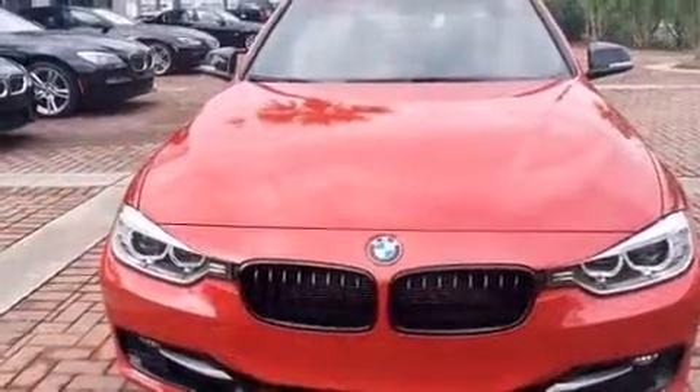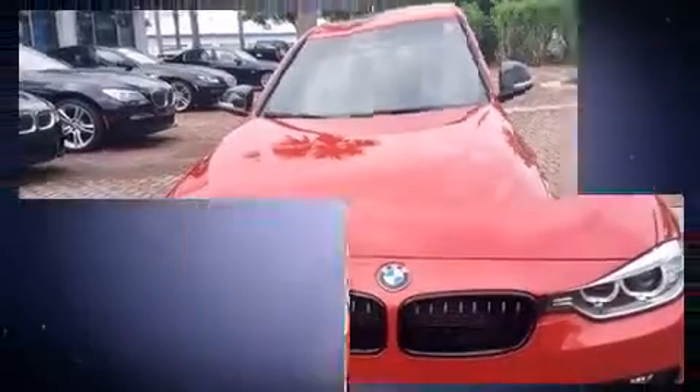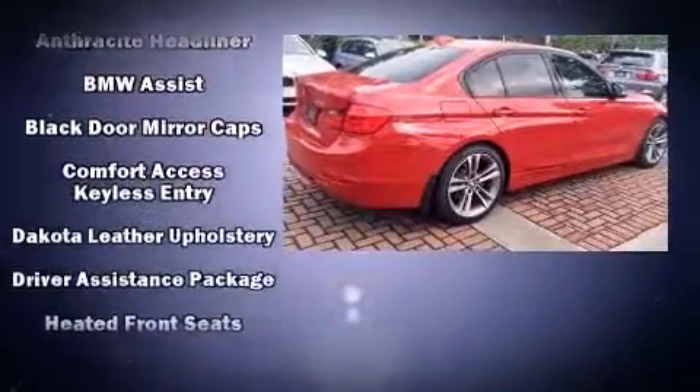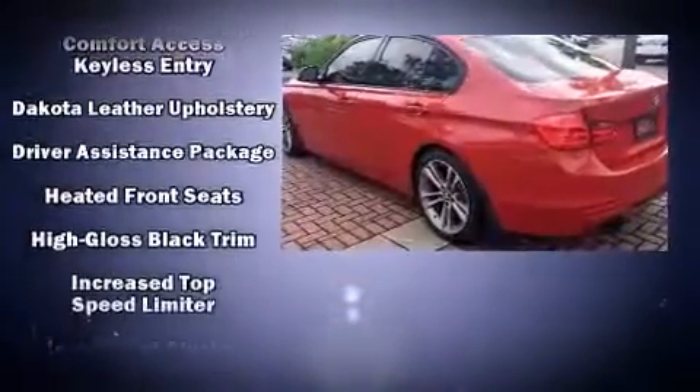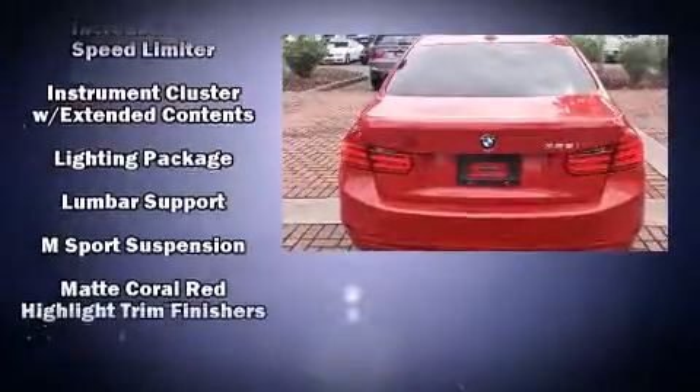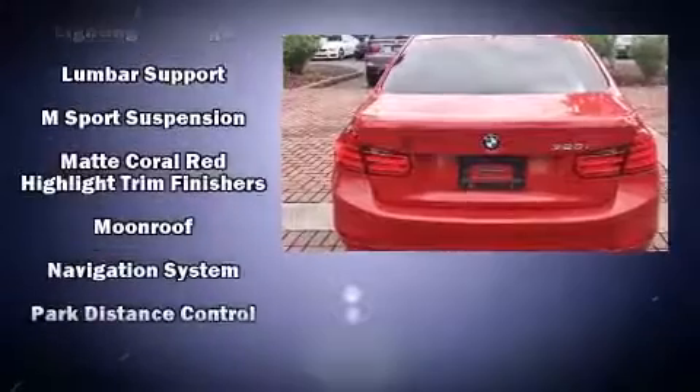BMW ensures the safety and security of its passengers with equipment such as front-side impact airbags, an emergency communication system, and four-wheel disc brakes with ABS. This car was designed with safety in mind, allowing you to drive with even greater assurance.